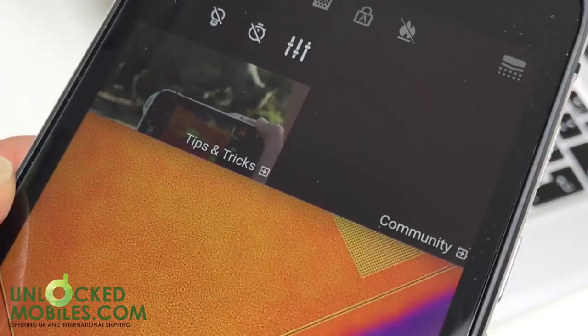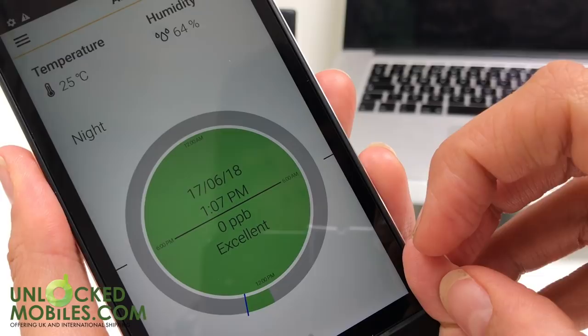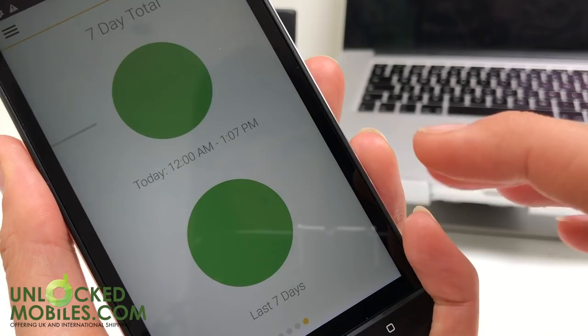CAT have added a volatile organic compound, or VOC sensor, on the right-hand side of the handset that can monitor nearby air quality. Using a pre-installed app, the sensor can measure the general air quality of an indoor area with four generalised levels of quality: excellent, good, moderate, poor, and unhealthy. The CAT S61 will take a reading every 30 seconds and send an alert if the environment becomes unhealthy.